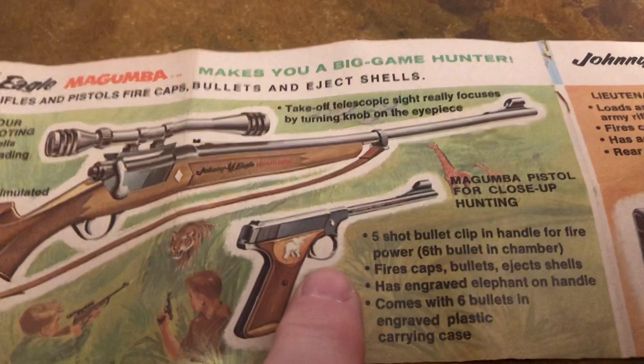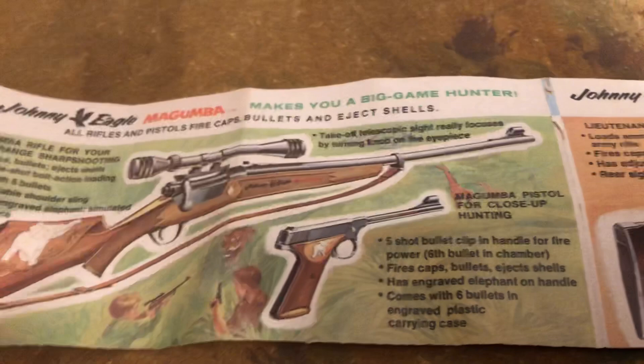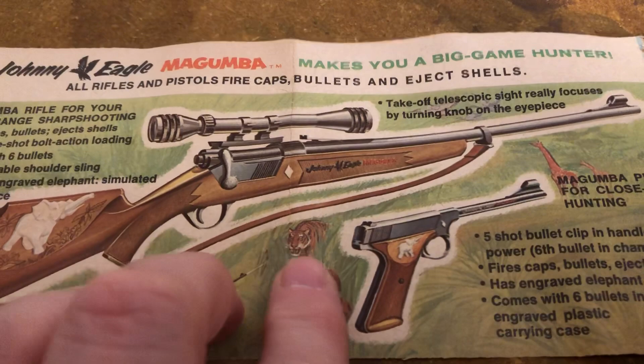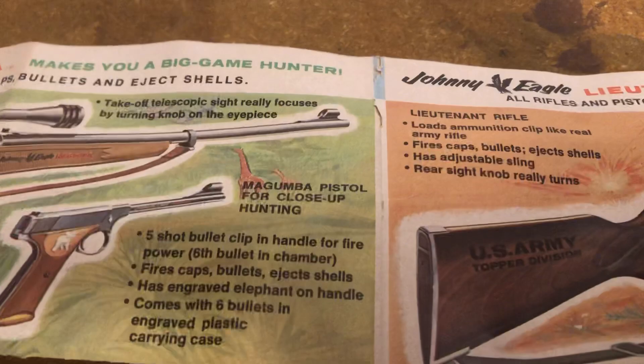We're in 2023 — everything's different nowadays. Going back to the mindset of the 1960s, looking at this, playing with these. There's a tiger. This would have been a lot of fun for boys back then, and probably for decades past. Probably not so much now.